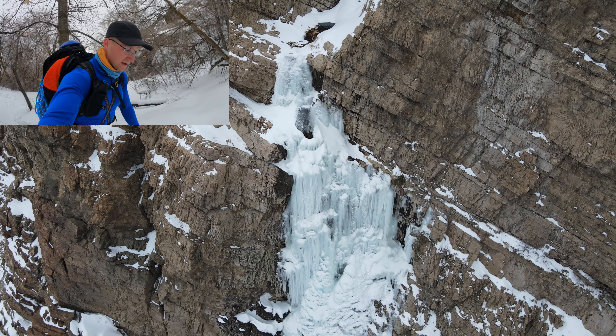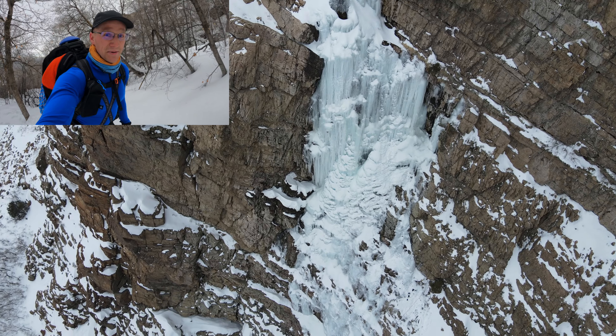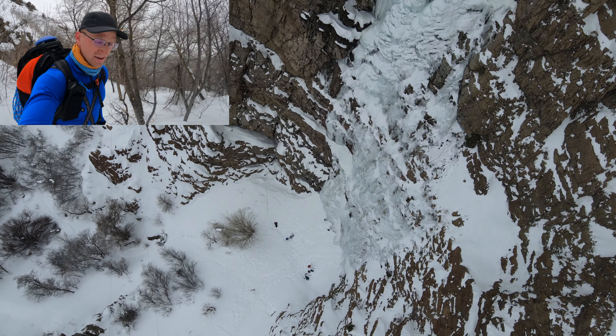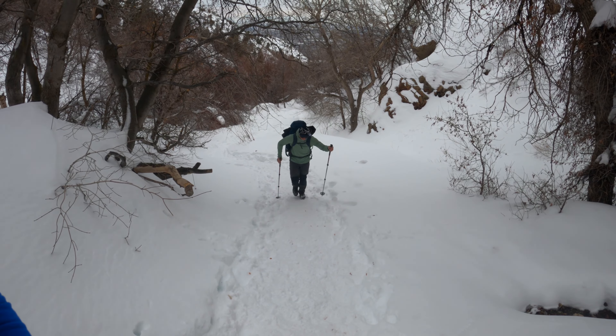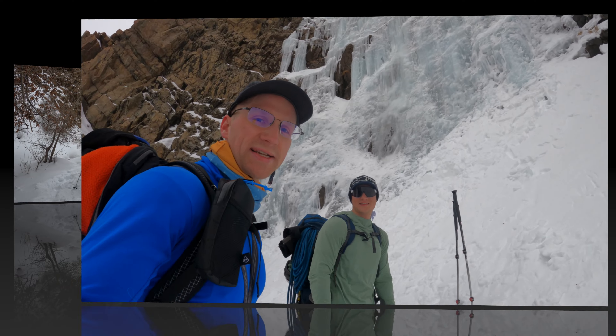We just passed some other climbers who were coming down and they said it was pretty aerated, so we might have to do some evaluation when we get up there. Might just be a swinging look and maybe turn around, but that's part of it. Taking Dan out here — could be a nice climbing day, might turn into a ski day. We'll probably just go throw our skis on and ski some pow. We'll see how it goes.